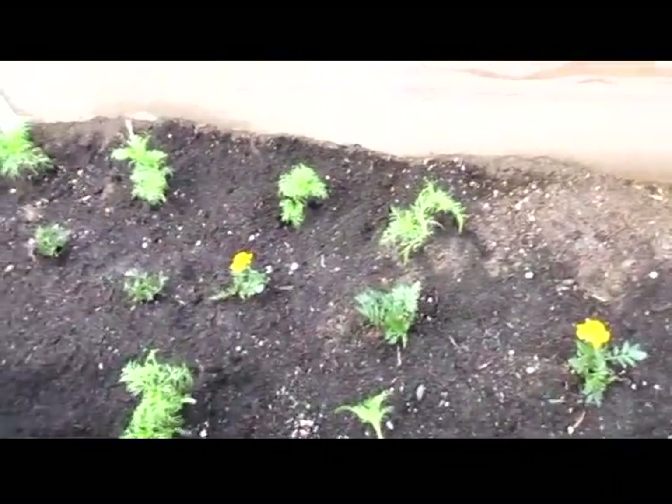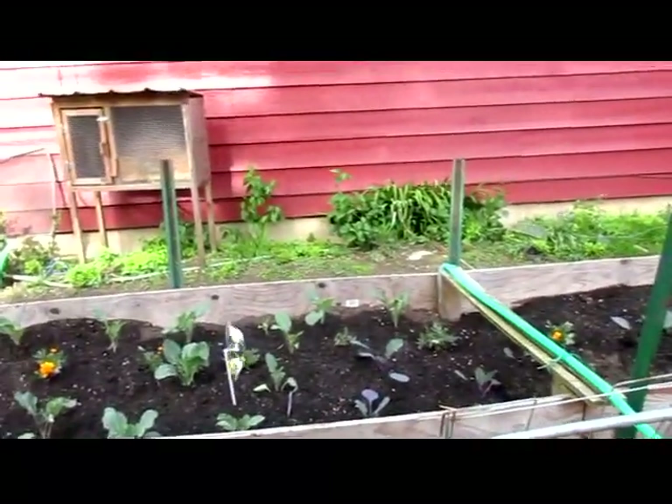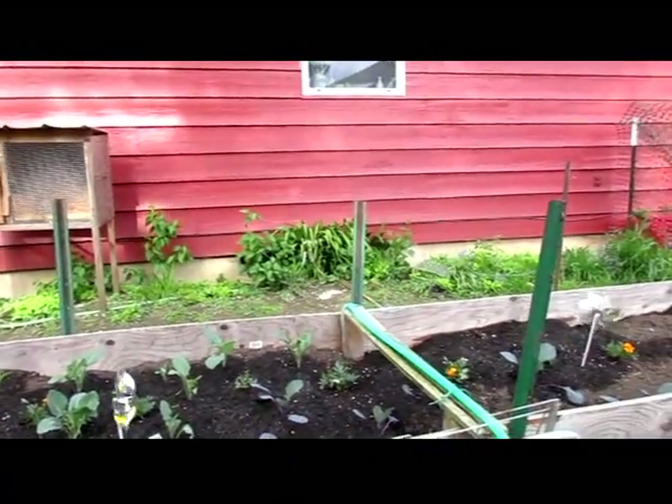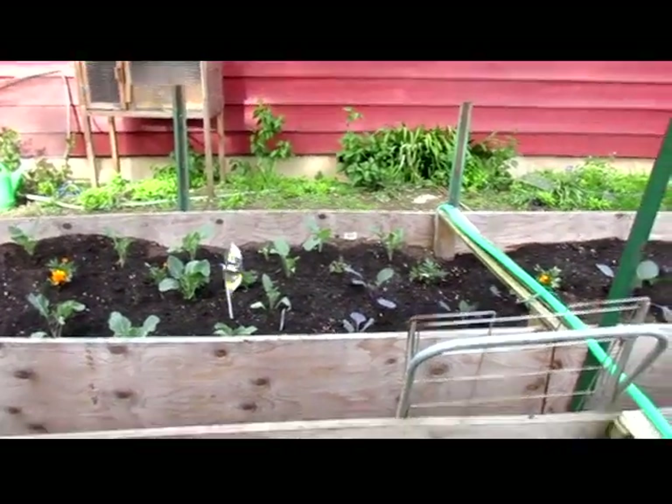She got some cosmos and put those in. And then everything else was here last week, so that's the update for this garden for the week.